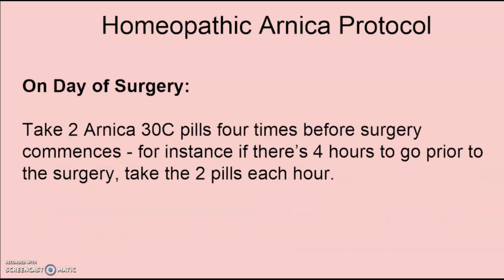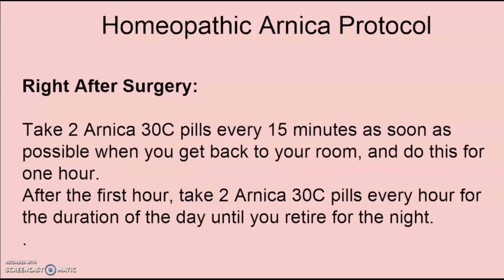On the day of surgery, take two Arnica 30C pills four times before surgery commences. For instance, if there are four hours to go, take two pills each hour. Right after surgery, take two Arnica 30C pills every 15 minutes as soon as possible when you get back to your room, and do this for one hour. After the first hour, take two Arnica 30C pills every hour for the duration of the day until you retire for the night.